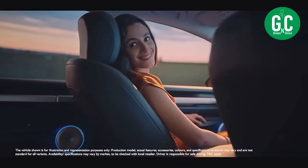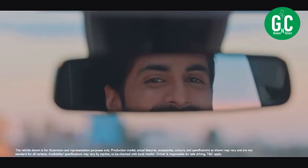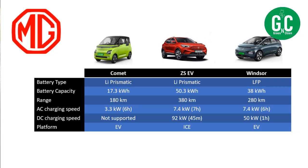Next is the newly launched Windsor. This has an LFP battery, which is a positive. Battery capacity is 38 kWh — it's neither small nor big, sort of a medium battery. They could have come up with a bigger battery for a car of this size, but right now it is 38 kWh, giving a real-life range of 280 kilometers. Not great, but definitely something you can work with. AC charging speed is 7.4 kW and DC is 50 kW. I would have expected a faster DC charging speed, but it only supports up to 50 kW. It is a born EV platform. So everything looks good about the Windsor except for the smaller battery pack and range.